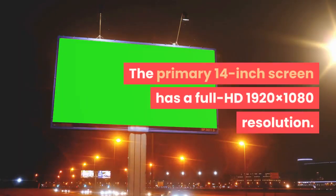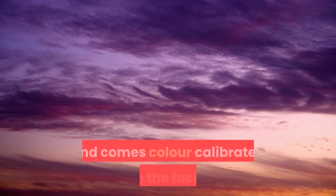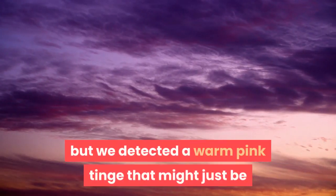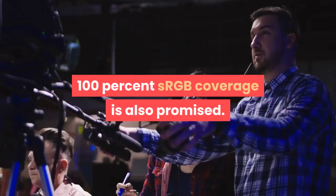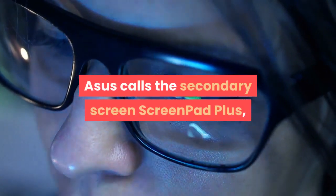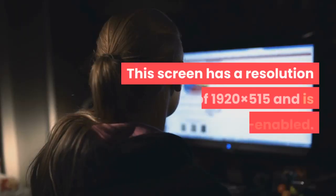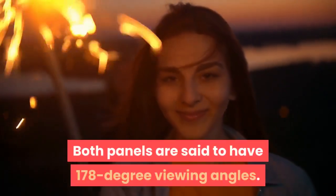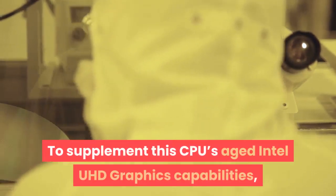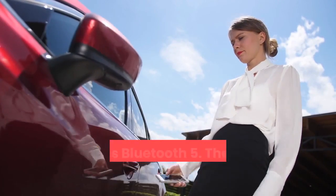The primary 14-inch screen has a Full HD 1920×1080 resolution. Asus says it is validated by Pantone and comes color-calibrated from the factory, but we detected a warm pink tinge that might just be because we received an early review unit. 100% sRGB coverage is also promised. Asus calls the secondary screen ScreenPad Plus, distinguishing it from the ScreenPad Enhanced Trackpad of last year's flagship ZenBook models. This screen has a resolution of 1920×515 and is touch-enabled. Both panels are said to have 178-degree viewing angles. To supplement this CPU's aged Intel UHD graphics, there's a discrete Nvidia GeForce MX250 GPU, with support for Wi-Fi 6 and Bluetooth 5.